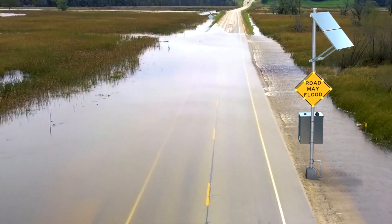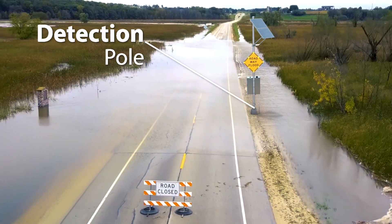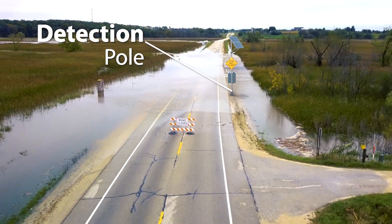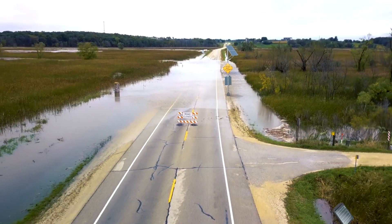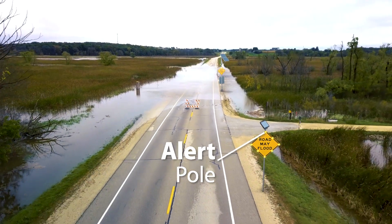There are multiple configurations of the high water warning system. It can operate all on one pole to detect and alert, or detection can be placed in one location and warning alerts can be placed up the road to give advanced warning for larger flood areas.